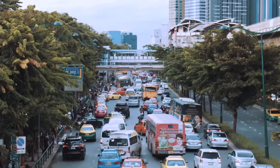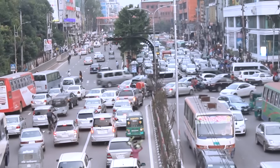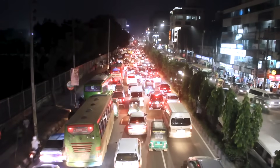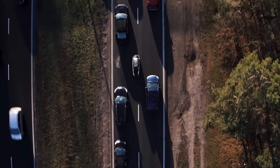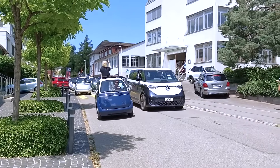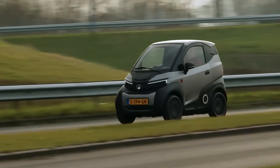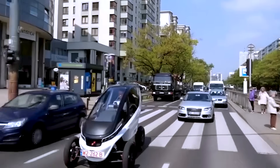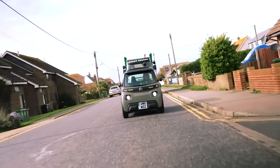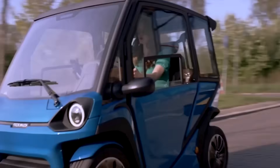In today's world, cars remain the most prevalent mode of transportation. However, increasing traffic congestion in urban areas has made commuting more challenging. To address these issues, while also promoting environmental sustainability, manufacturers have developed a range of compact electric vehicles. These small yet efficient cars are designed to navigate busy city streets with ease. Here is an overview of some of the smallest electric vehicles that offer a practical and eco-friendly solution for urban mobility.